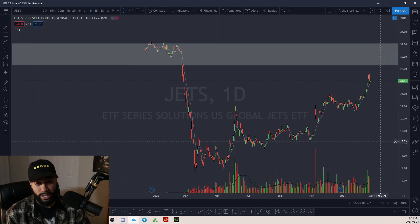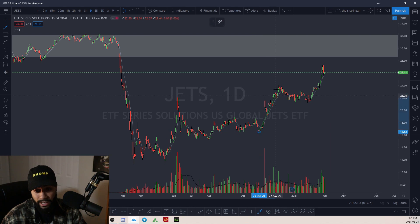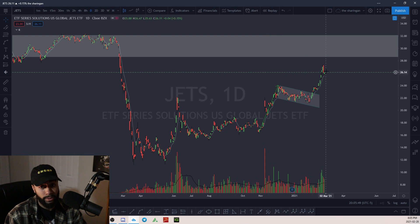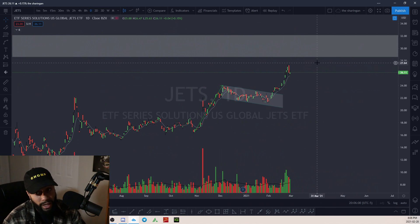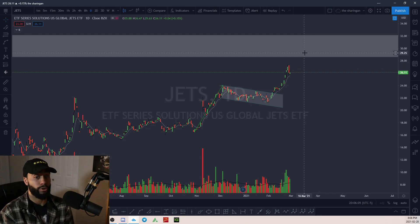JETS — the JETS ETF that has all the airlines in it. This looks bullish right now, a really nice chart. We could be seeing the rotation of money coming out of technology stocks into airlines and travel stocks. It's got a bull flag, and now we could just be riding the 8 EMA all the way up to this major supply zone and then see a rejection from there. I like the JETS — look at the stocks inside the ETF and choose one. I'm currently looking at Air Canada — I like AC a lot.